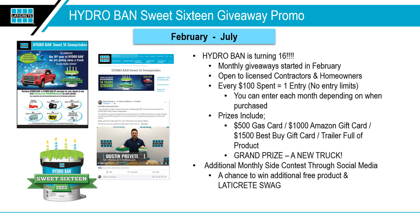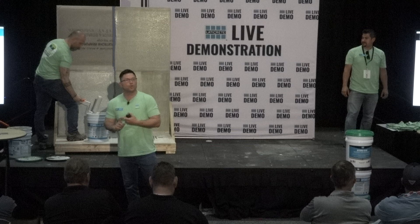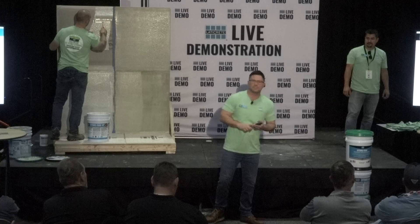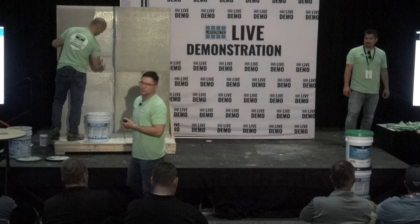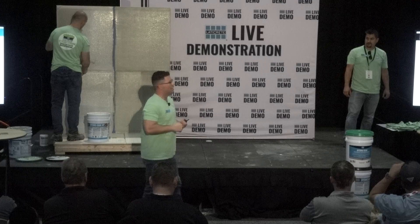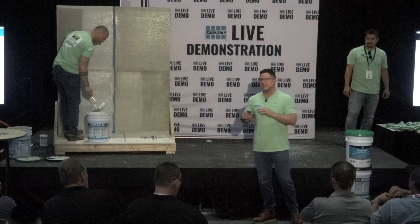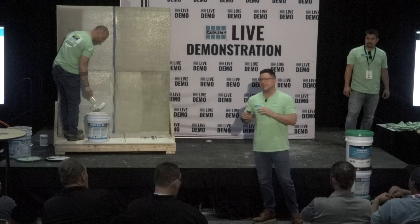For the sweet 16 of Hydroban, we have a promo running right now — the Hydroban Sweet 16 Giveaway. For distributors, we've given out countertop displays with a QR code that registers to the sweepstakes page. You get one entry per hundred dollars spent on Hydroban for monthly giveaways including a $500 gas card, $1,000 Amazon card, $1,200 DeWalt wet saw, $1,500 in free product, a trailer of free product in June, and a grand prize of a brand-new truck — all driven by your continued support as end users and distributors.